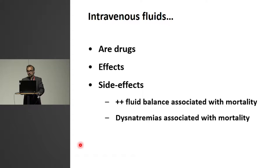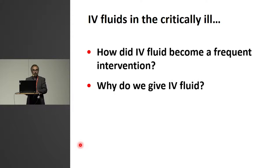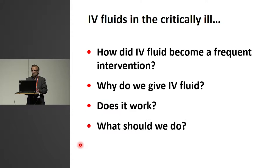Increased fluid balance is associated with mortality. Dysnatremia, both hypo and hyper, is associated with increased mortality. So be careful. I'll try to cover how intravenous fluid at all became a very, very frequent intervention, why we give fluid, does it work the way we give it, and finally, try to sum up what we should do.